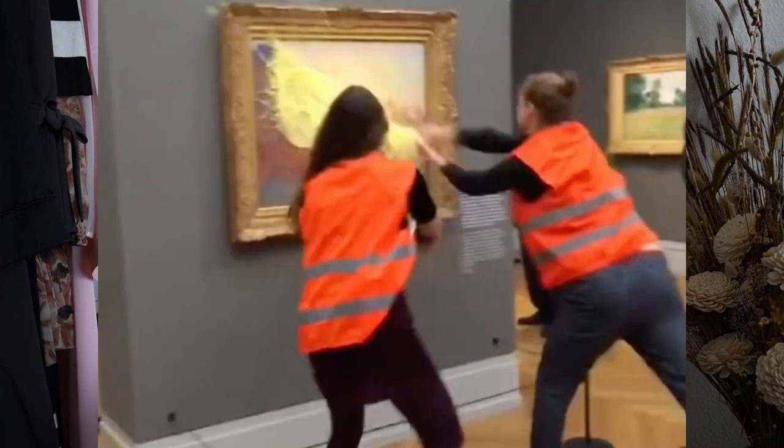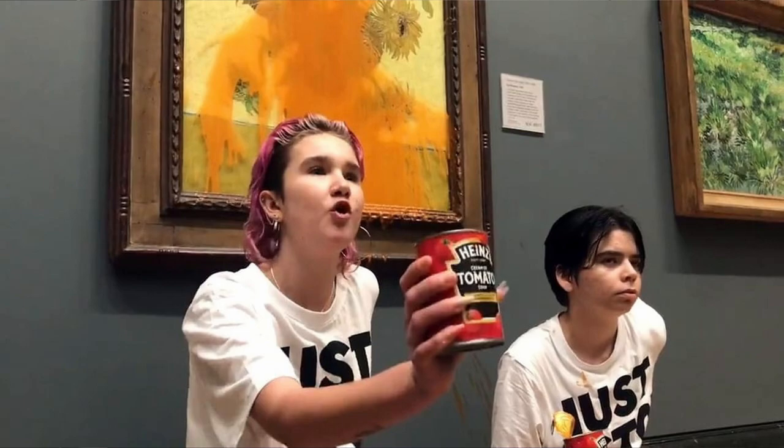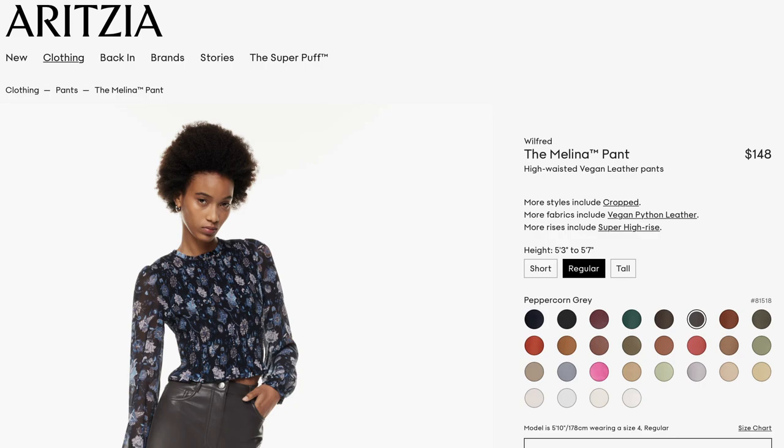I would probably say that pleather or vegan leather is more popular than regular real leather. That's because we're in a sustainable world — this generation's all about sustainability, climate change, whatever. They're so about it that they're throwing mashed potatoes and soup at art. Not sure how that has anything to do with climate change, but I digress. I have this pair from Abercrombie, I believe, but the Aritzia ones —